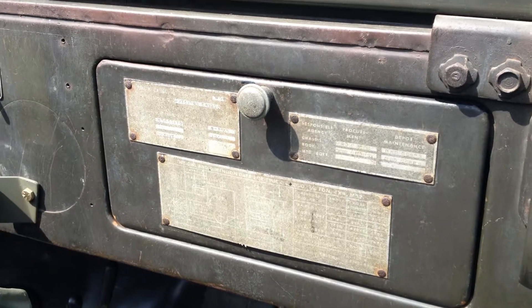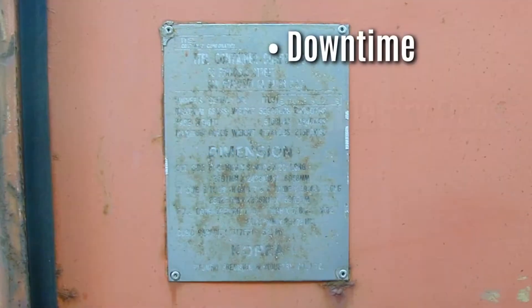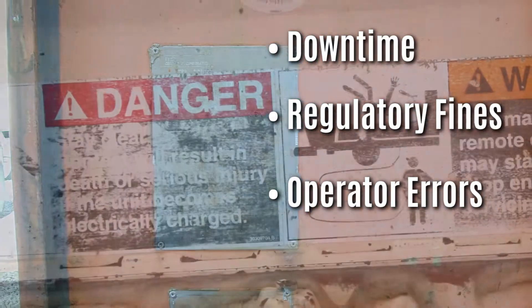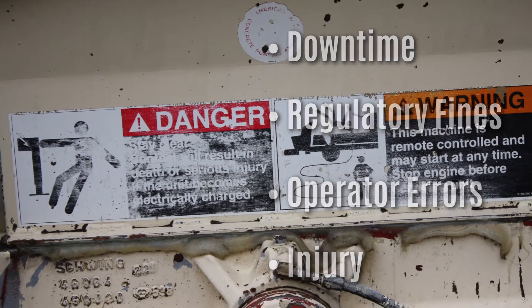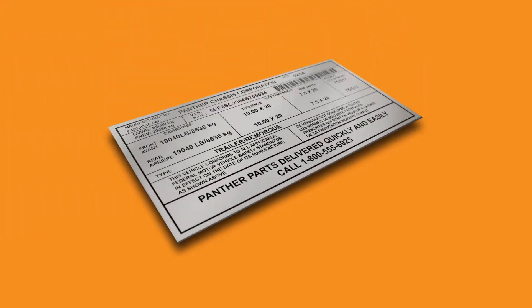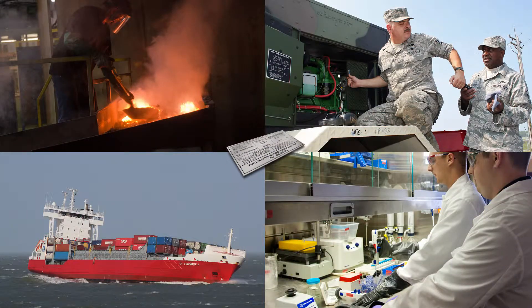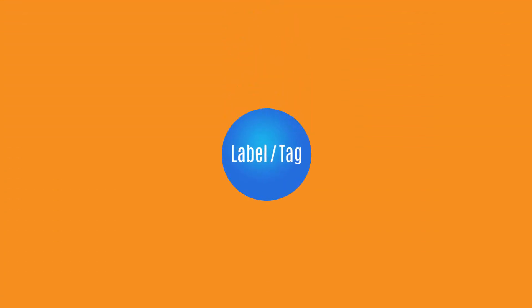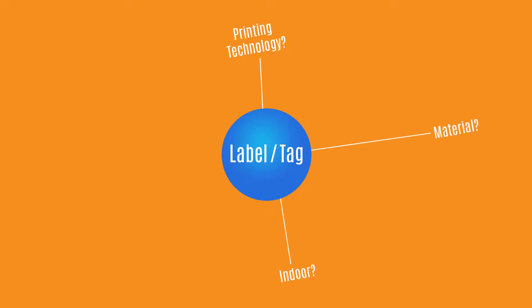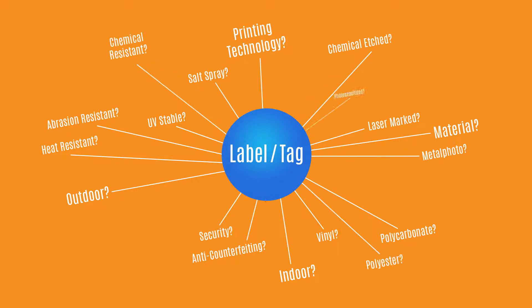We've all heard the stories. Damaged or illegible nameplates, labels and equipment faceplates can cause downtime, regulatory fines, operator errors and sometimes even serious injury. Labels and nameplates fail when the wrong material is selected. Choosing the right label or nameplate material for your application is critical, so your identification component will always be legible in the environment in which it is installed, whatever abuse it endures. But there are so many label and nameplate options available, oftentimes people are overwhelmed, confused and end up buying the wrong material, putting their company, themselves and their customers at risk.